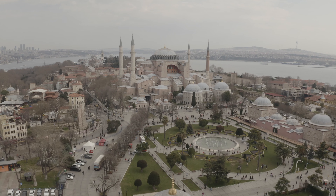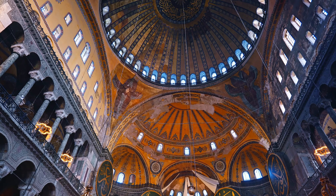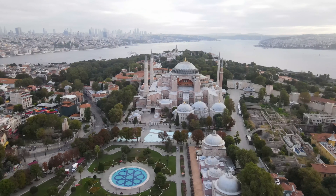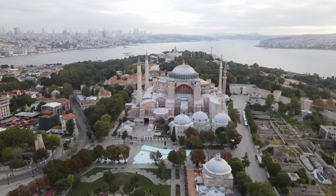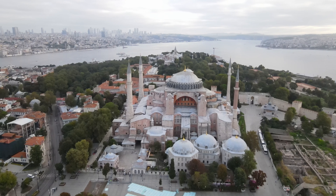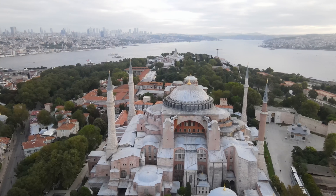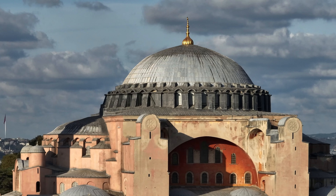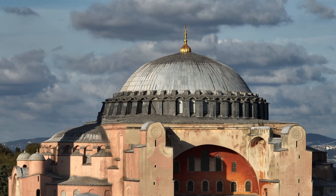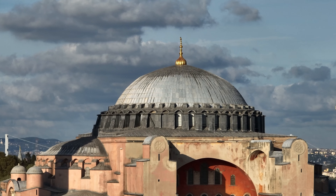This marked a huge change as Islamic features were added, such as the beautiful minarets that now surround the building. Inside, you'll still find stunning Christian mosaics alongside Islamic calligraphy, a true symbol of the city's blend of cultures. In 1935, it became a museum, attracting millions of visitors each year, and in 2020, it once again became a mosque. The Hagia Sophia's ability to adapt over centuries shows just how important it is in Istanbul's history. As you walk through, take a moment to look up at the massive dome — it seems to float in the air, thanks to the innovative architecture. Make sure to notice the mix of religious symbols that reflect the city's diverse past.